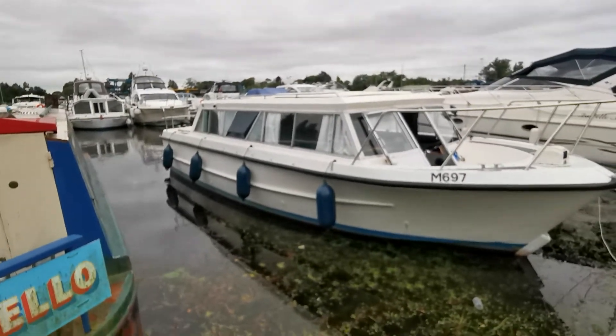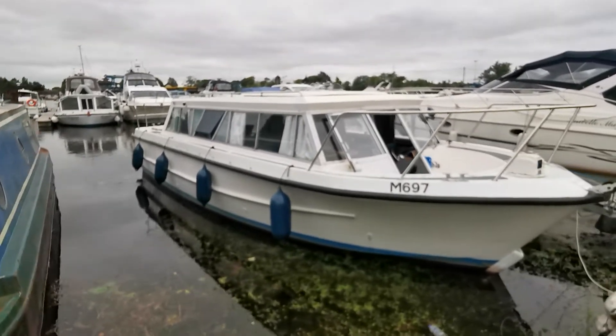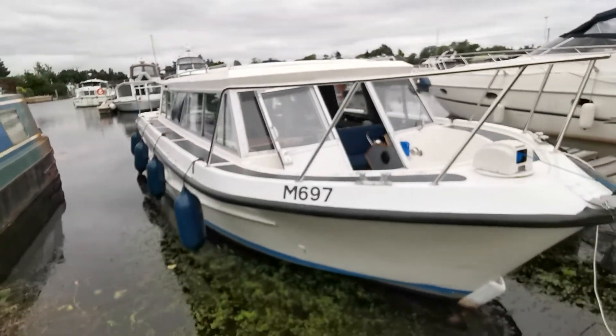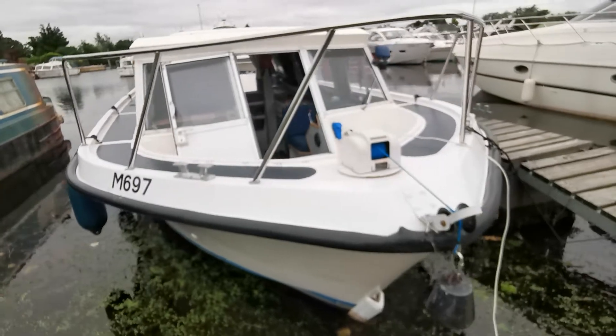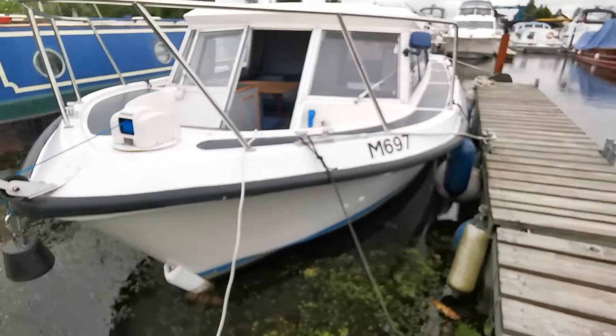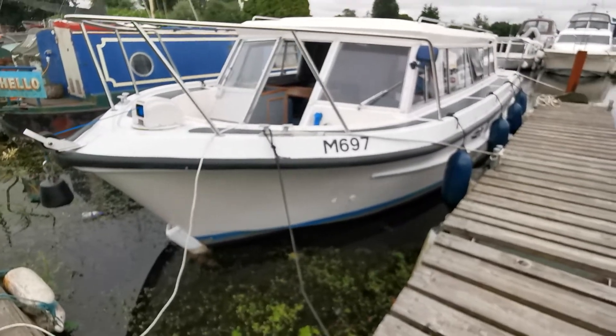Welcome to Boatshed Norfolk. Today's new listing is this superbly presented Calypso 28 GRP River Cruiser. As you can see from this video, and also better from the photographs, she's presented in superb condition.